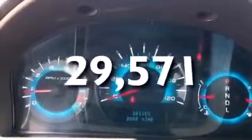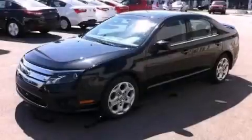This vehicle has less than 30,000 miles. Contact us today and schedule your opportunity to see this vehicle in person.